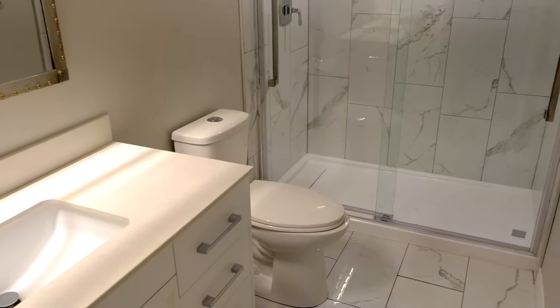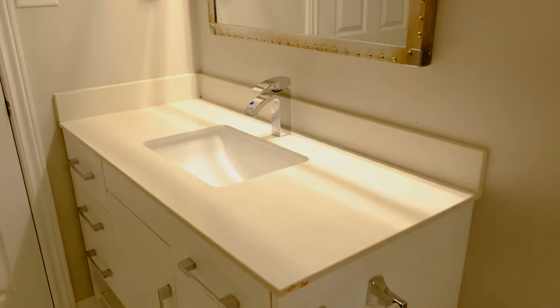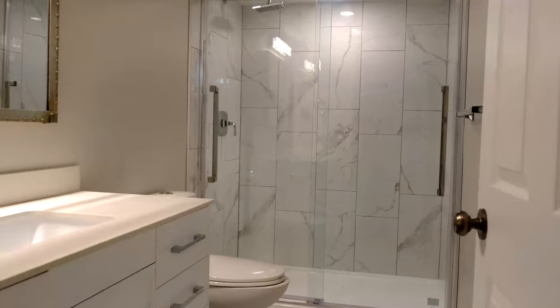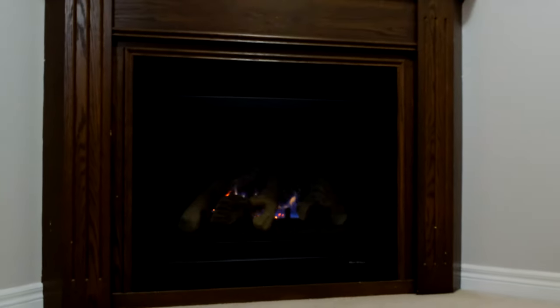The fully finished basement has a large rec room, a three-piece bath, laundry room, plenty of storage, and a large cold room.